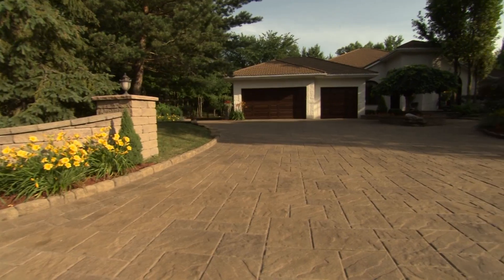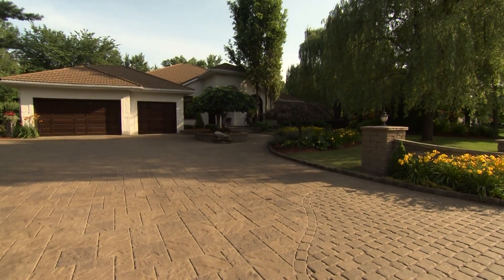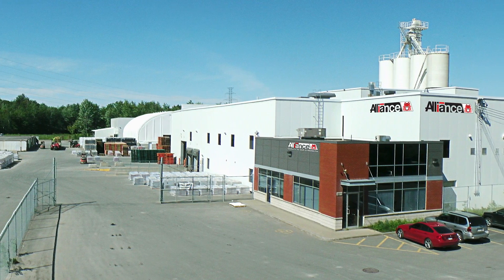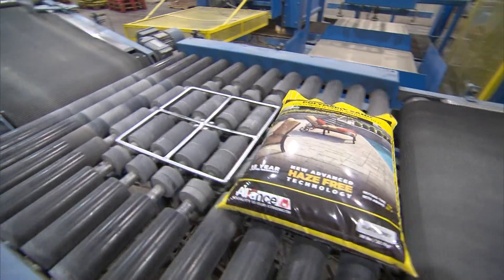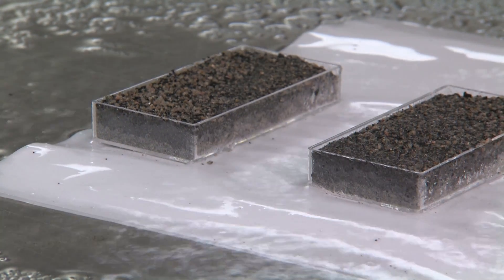Alliance Gator is committed to producing the best performing polymeric sands for the hardscape industry. We don't just claim to be the best — we prove it. Testing begins in our state-of-the-art computer-controlled manufacturing plant, where samples are collected and put through an aggressive series of laboratory and field tests.